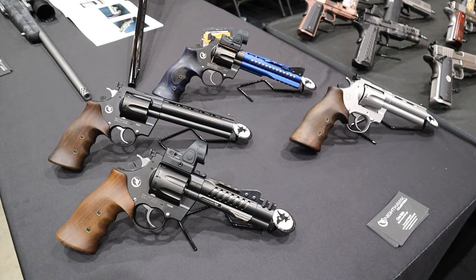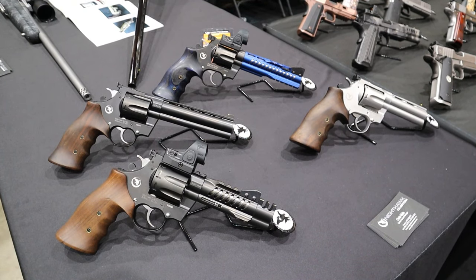Hey there friends, thanks for checking in. One of the things I've heard throughout the years is that Korth makes the best revolver. Every time I bring out my Python, they'll say it doesn't stand up to a Korth, and I've never really handled them. Well, I'm at TriggerCon 24, and here we have Nighthawk Custom - and what do they have? Four Korth revolvers.